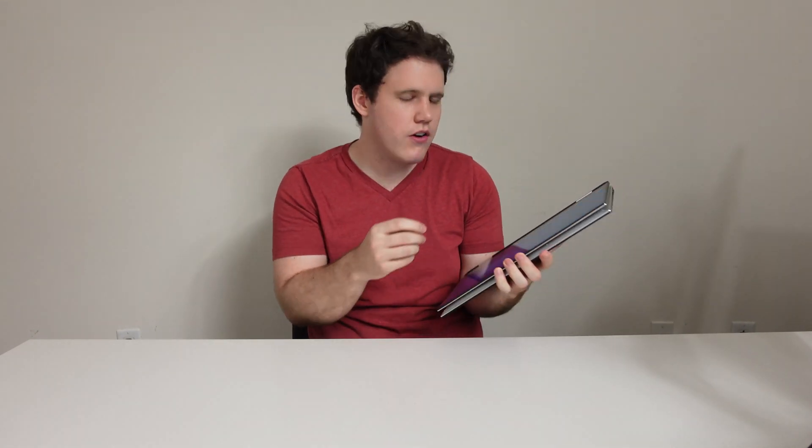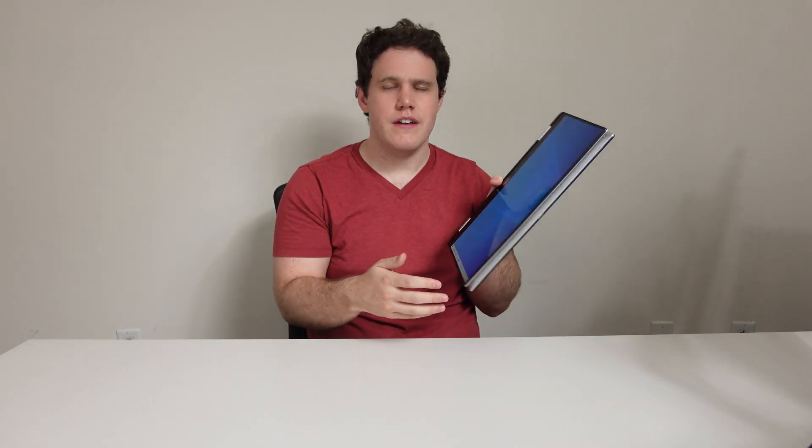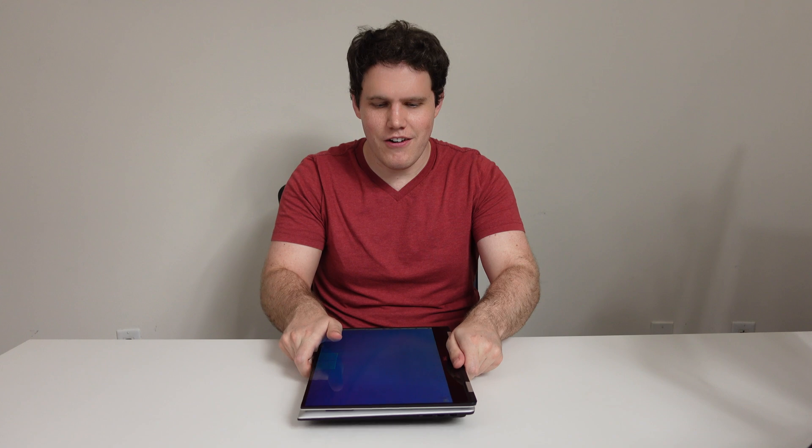If I was more artistically inclined, I think this 15-inch display would be absolutely incredible to use a Dell Active Pen on and write or draw on, or maybe take notes on if you're in school. This display is so massive that as long as you're keeping it on a surface — because again, it's very heavy — I think this would be a pretty good experience.